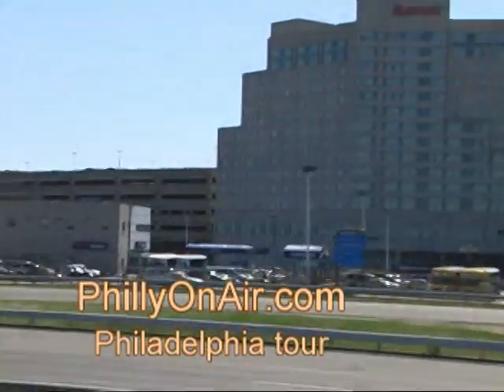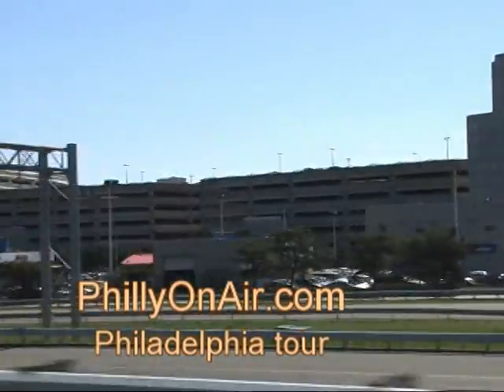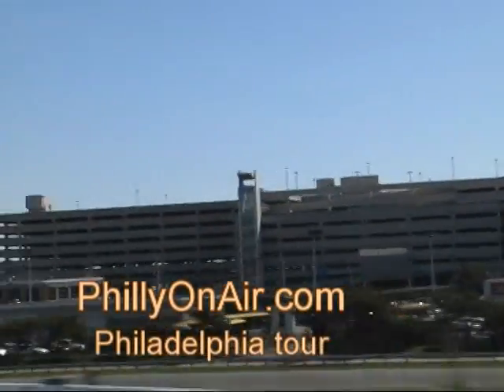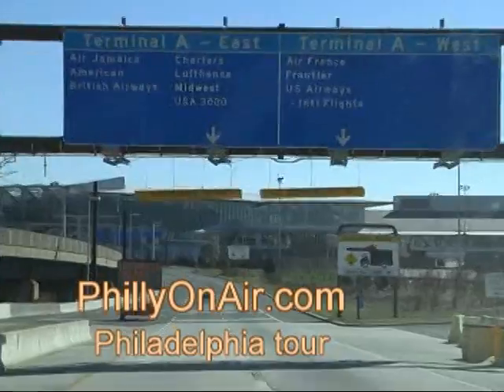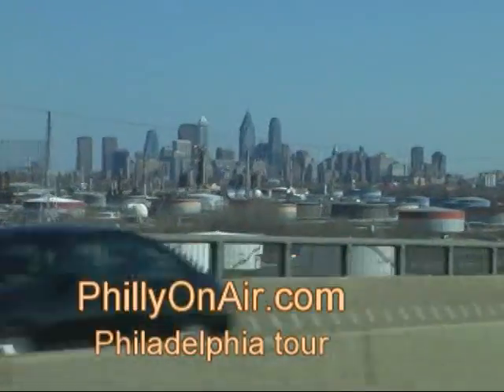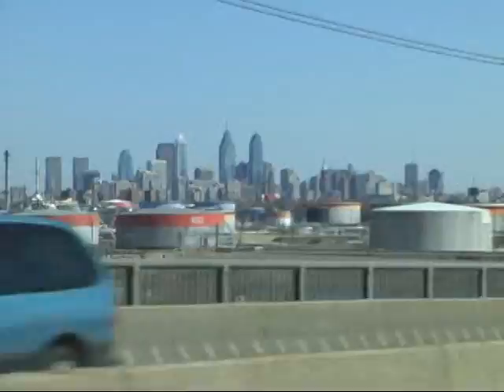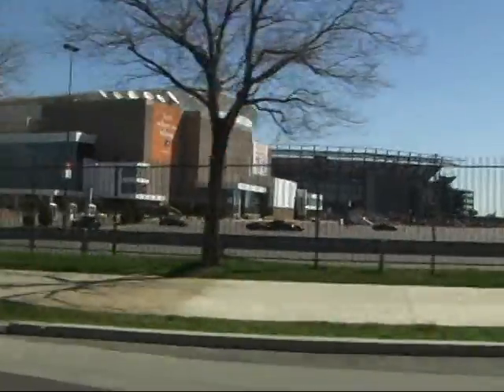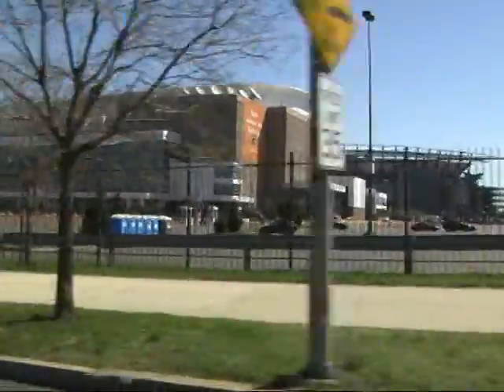Enjoy a tour of Philadelphia. The Philadelphia International Airport. The city skyline. The sports arena area.